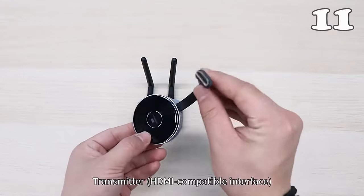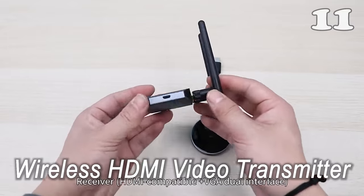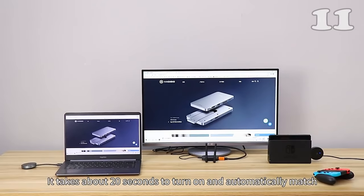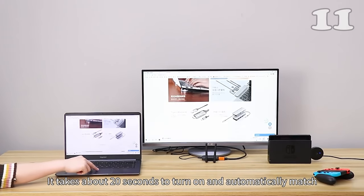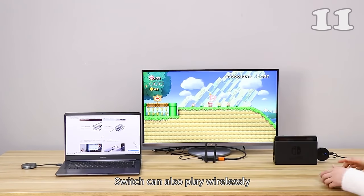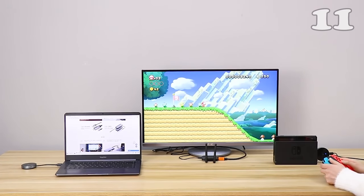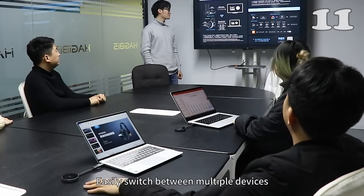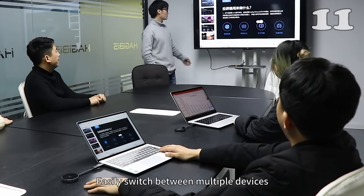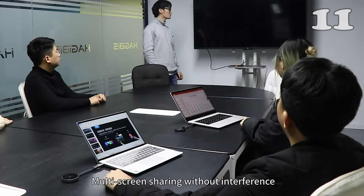Suppose you have a presentation and you have to continuously switch between different devices to make your point — all that cable work surely drains all your energy. Now, with this device, up to 8 transmitters can be connected to one device and you can easily switch with just one click. It requires no hassle of installing an app or connecting to Wi-Fi, and has a range of up to 50 meters.